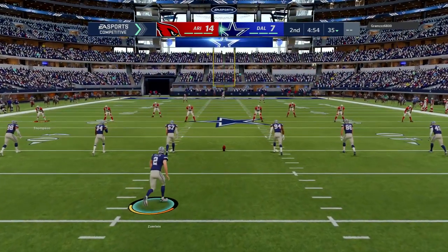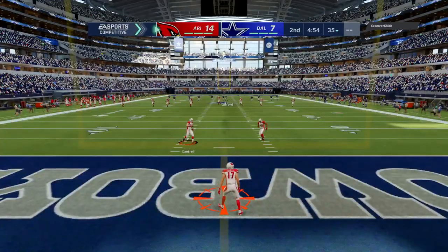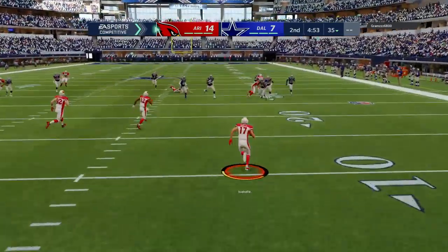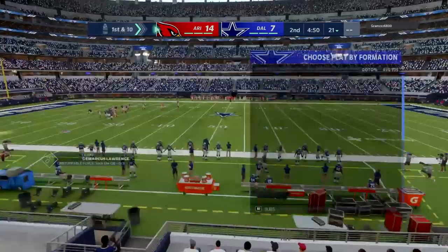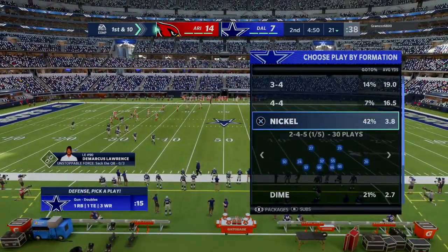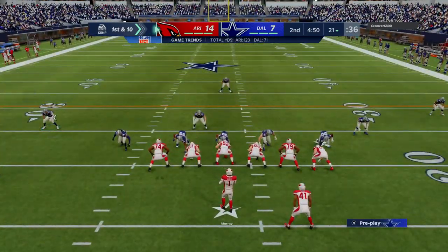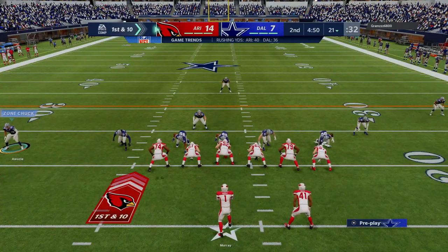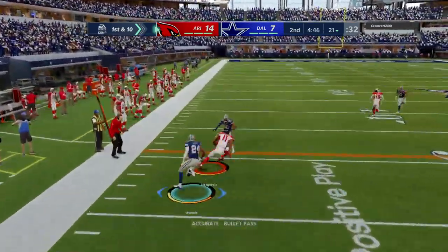Not much time remaining in this first half as the kick's away. Taken in the end zone, and he's able to get this across the 20 but not by much — marked down officially at the 21. Ready to go with their next drive, and right now they're saying, let's keep this going. Two drives, two touchdowns. Yeah, can't ask for a better start than that.